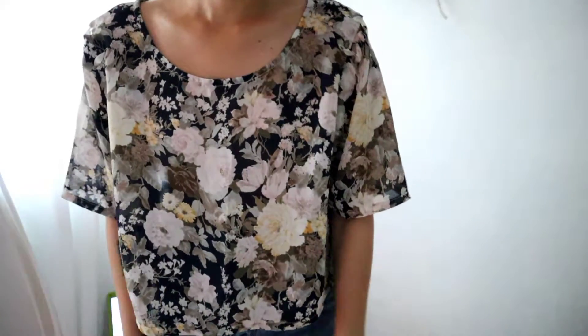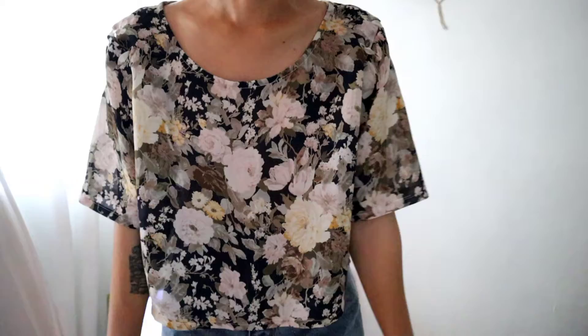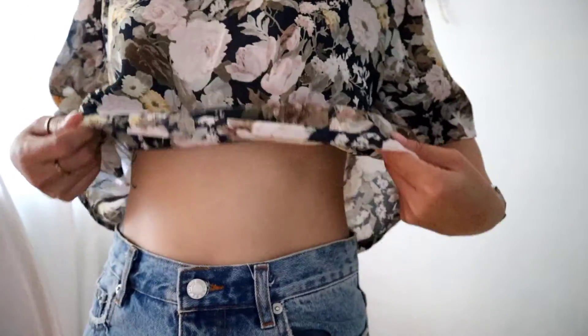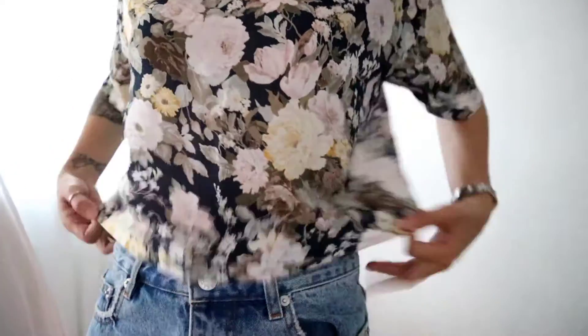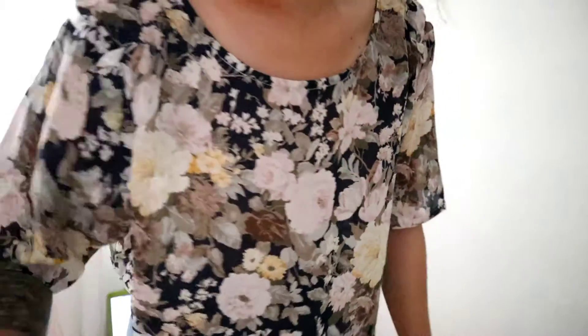Good morning everyone! I have another thrift haul for you guys and I'm very excited to show you everything. The first thing is this very beautiful sheer floral kind of crop top — it's a good length, not showing everything, but yeah, I really love this one.